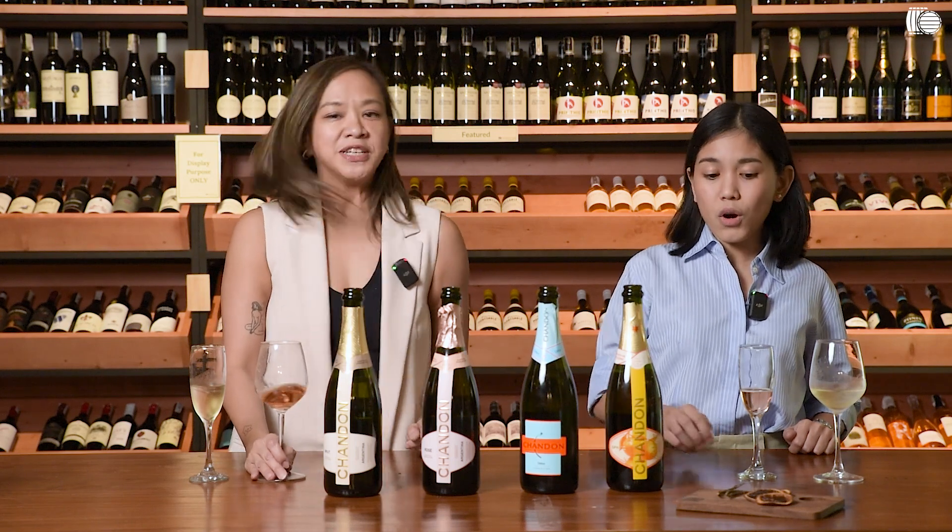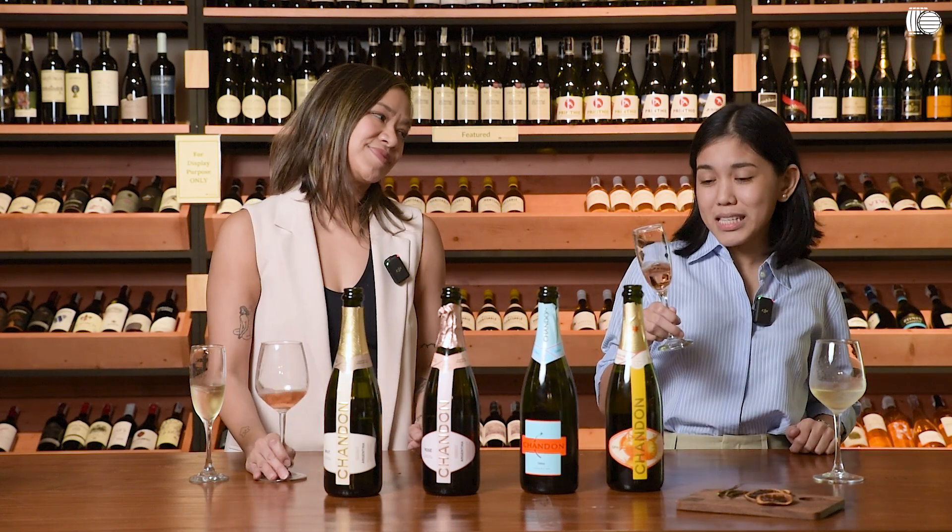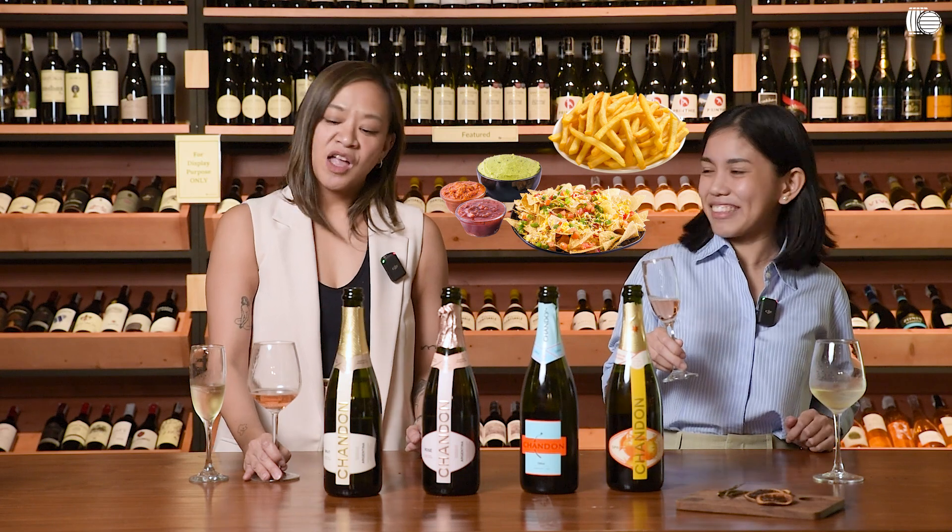What food would you enjoy with this? Since this is a wine-based cocktail, I think I'd pair this with bar chow — so nachos, fries, something like that. I'm also thinking maybe onion rings. And mozzarella sticks. There you go!